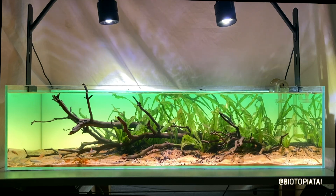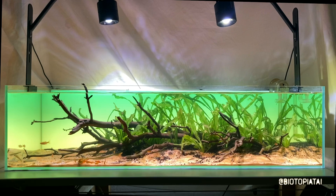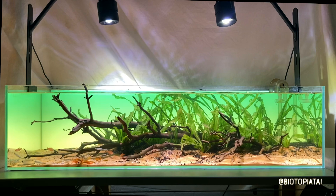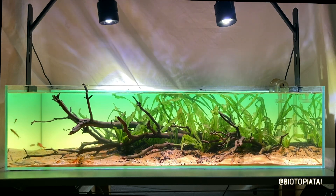This is a fish that I've not kept at home before. We had some when I worked at London Zoo in a sort of generic South American planted display. There were a few of them, and they were bright orange, and I thought they were really cool, but they have a bit of a reputation as fin nippers - and this is true.